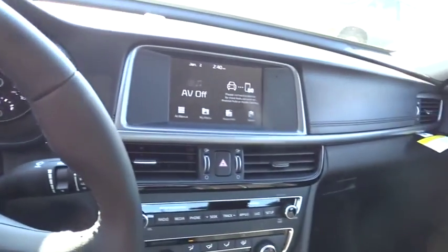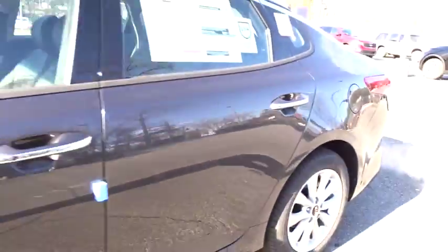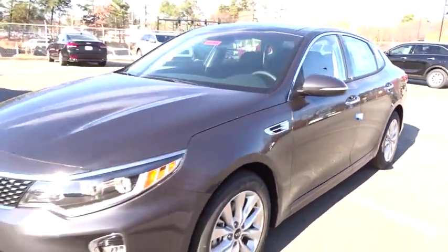If affordable style and reliability are what you're looking for, this vehicle couldn't be more perfect. Drive it today! Thank you.